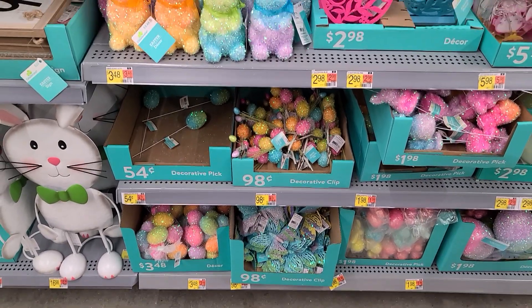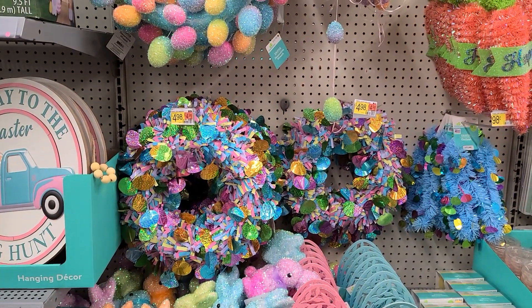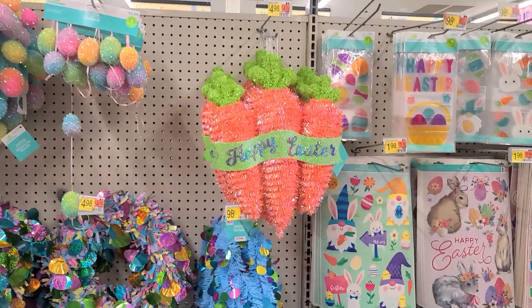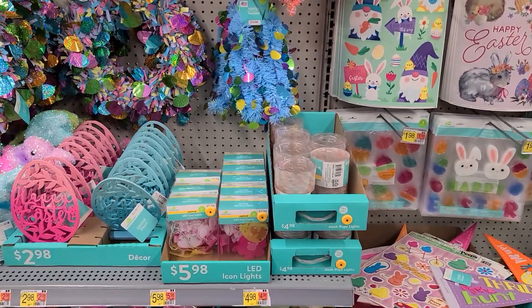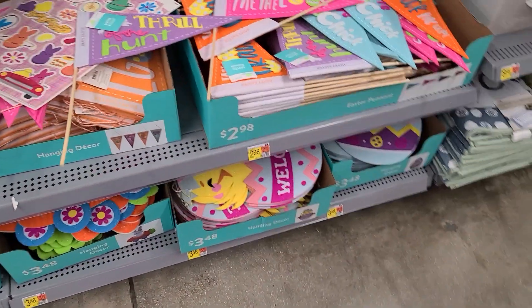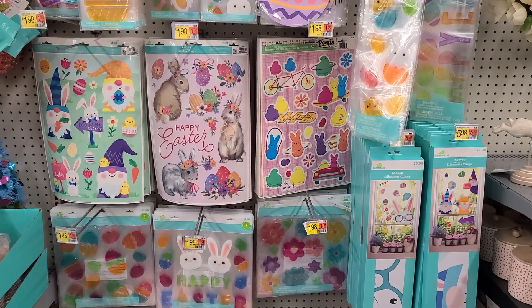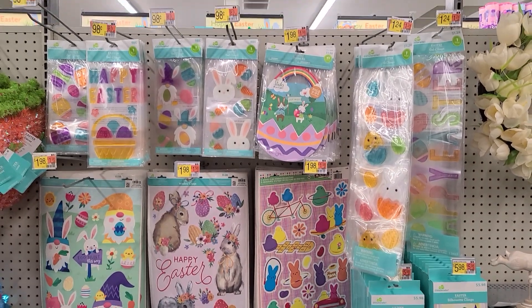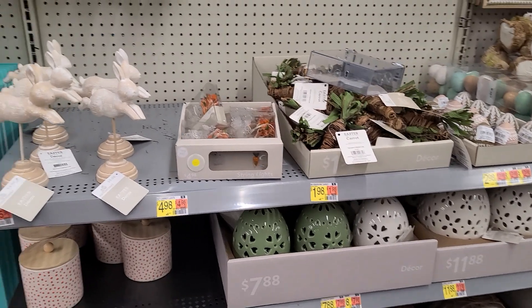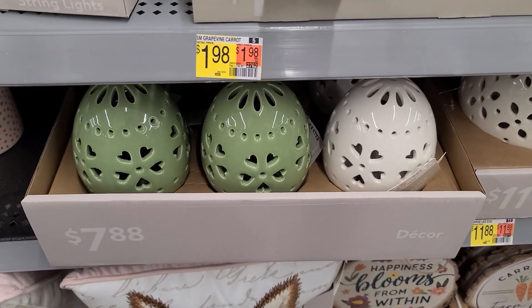You know, how cute are these? Mommy! What are you doing here? What are you doing here? Those are big.